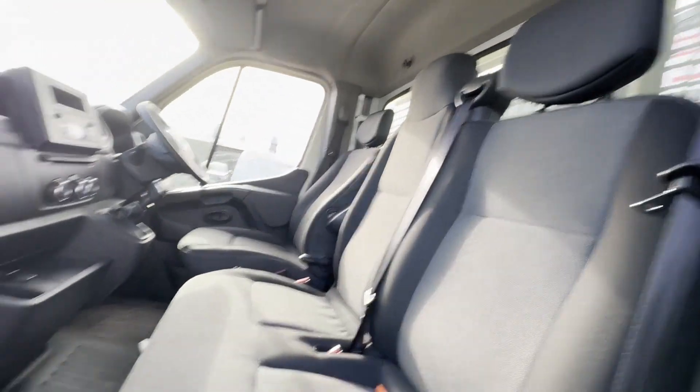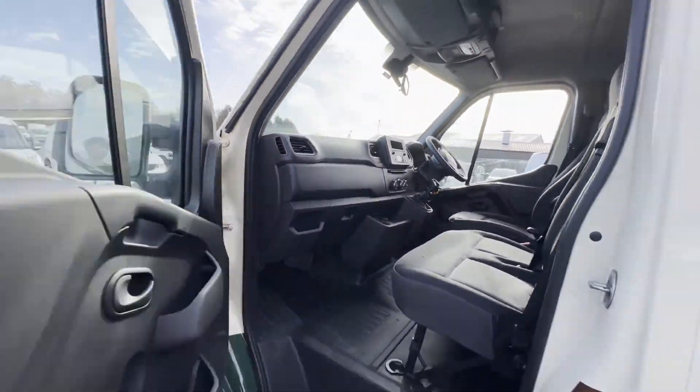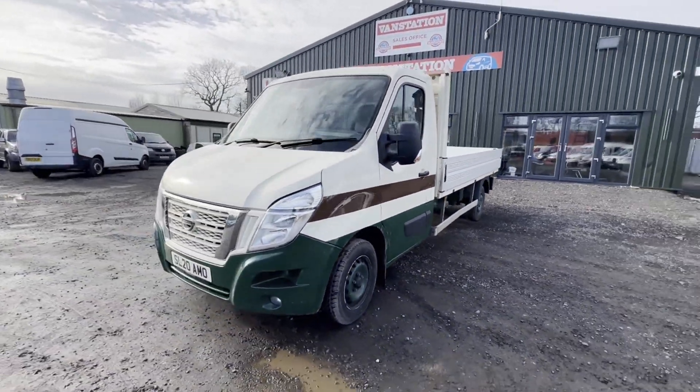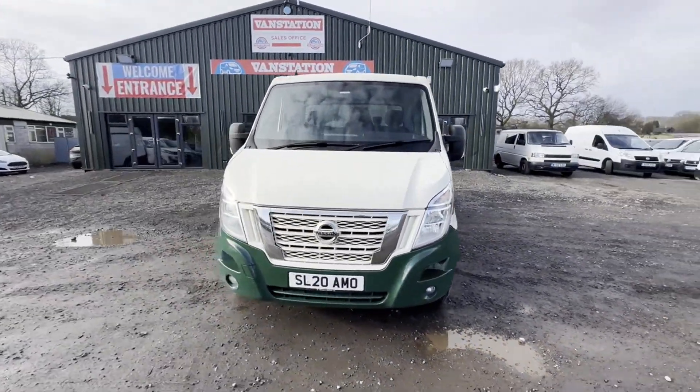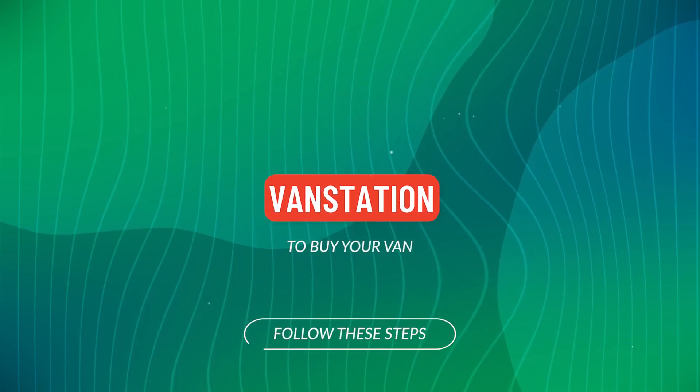Genuine honest work van, well looked after. Van features: zero former keepers, electric windows, cruise control, aircon. EU status: Euro 6, HPI clear. Click the link in the description for pictures and more info.